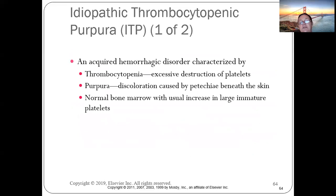ITP — idiopathic thrombocytopenia purpura — is an acquired hemorrhagic disease characterized by thrombocytopenia and purpura. It has a normal bone marrow with a usual increase in large, immature platelets.